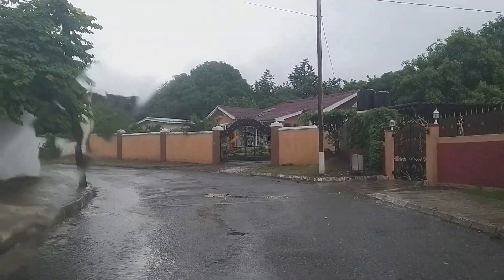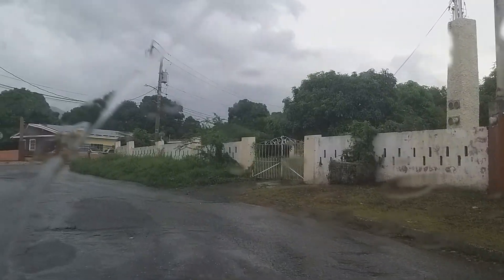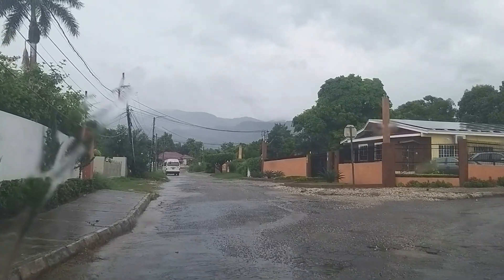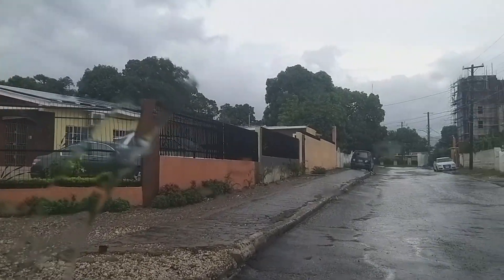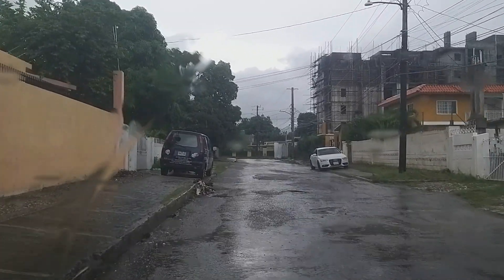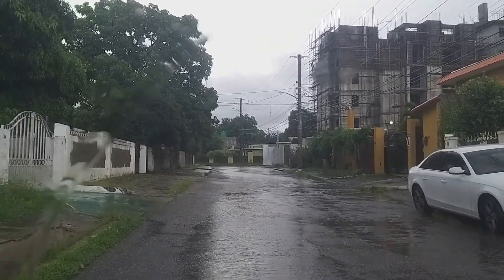Hey guys, welcome back to the channel. It's a rainy day in Kingston, Jamaica — actually all over Jamaica. We're coming out of the rainy season, just a few more weeks left. I'm currently on Westminster Road. Today we're doing a quick update on a property — an apartment complex that's getting closer to the finishing point. Since it's raining, we're staying inside the vehicle.